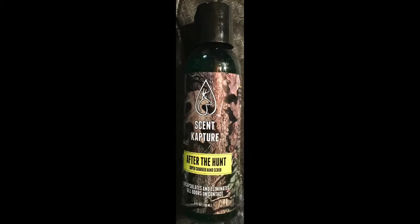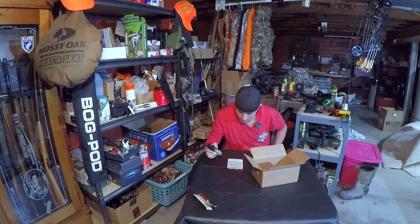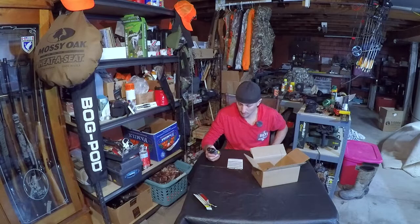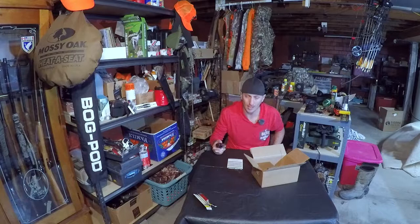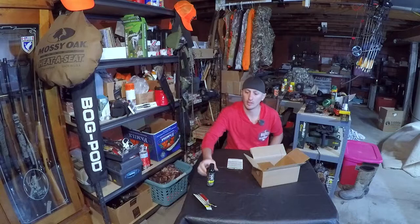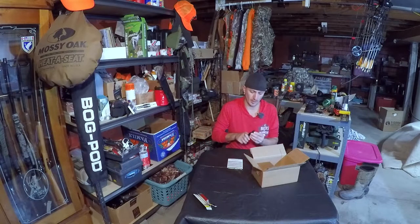This is a $6 value — a supercharged hand scrub designed to take game smells off your hands. This emollient-based cleaner removes grease, paint, tar, grime, carbon black, ink, and adhesives. Emollient is like a really thick moisturizer, so it helps get into the skin and really clean out the scent. It's enhanced with Scent Capture odor-encapsulating technology that controls odors on contact by odor encapsulation and elimination. It's supposed to work similarly to dial soap — it actually binds up the oil and removes it, rather than just rinsing or moving it around.